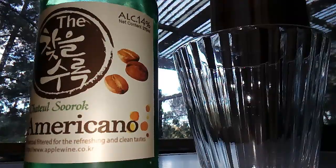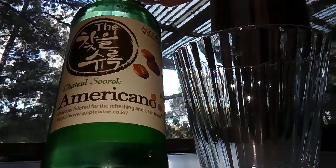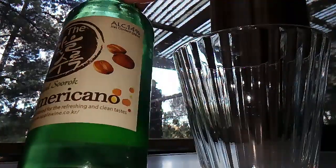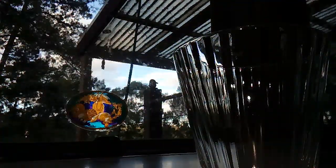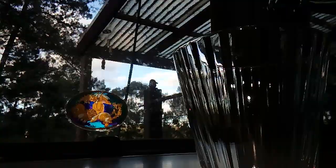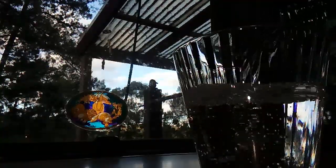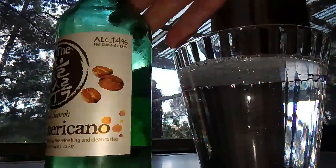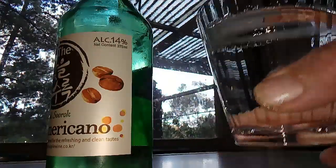Here we go, something different. We've got the Americano Chateau Siroc, charcoal filtered for a refreshing and clean taste, 14% alcohol. I haven't tried this one so we'll give it a go. It looks like a soju, it's 14% — well, maybe, let's find out.